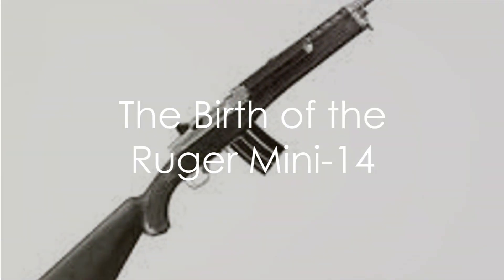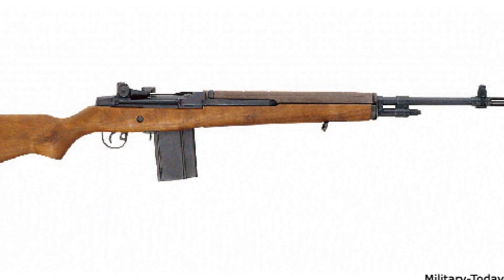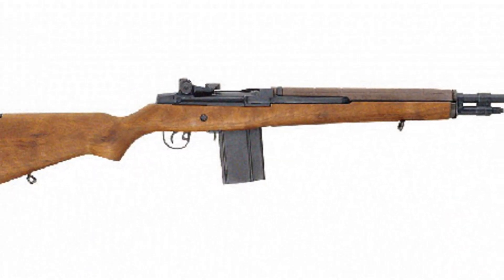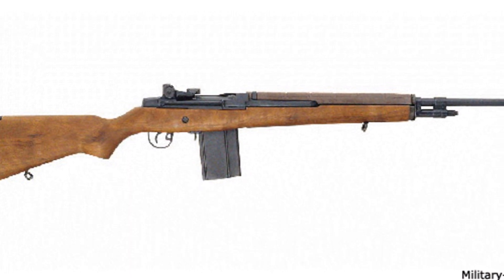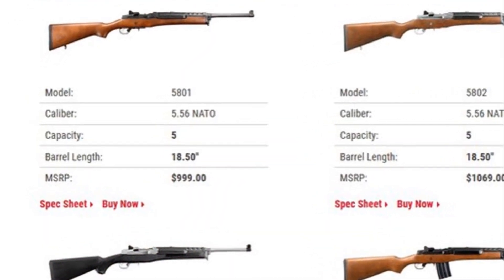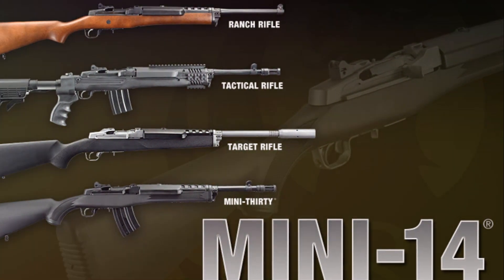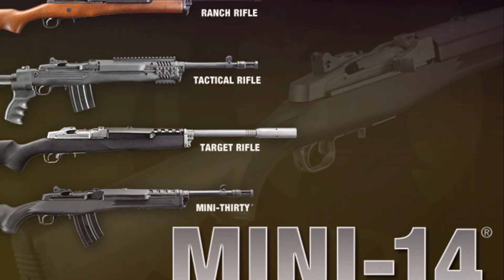The Ruger Mini-14 didn't just appear overnight. It was born out of a need for a compact, reliable, and powerful firearm. In 1973, a renowned American manufacturing company named Sturm, Ruger and Company decided to fill this gap. Taking inspiration from the military M-14, they set out to create a firearm that would cater to the civilian market as well as satisfy the needs of law enforcement. Designed as a scaled-down version of the M-14, it took the best of that rifle — its power and reliability — and packaged it in a more compact, lighter frame. The shorter barrel made it easier to handle, while the lighter weight made it more versatile and user-friendly. This design philosophy aimed to make the formidable power of a military-grade firearm accessible to everyday civilians and law enforcement alike.